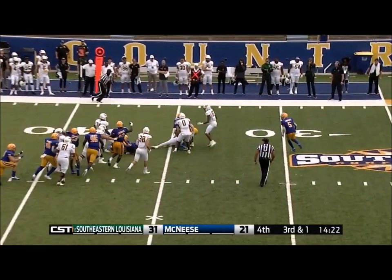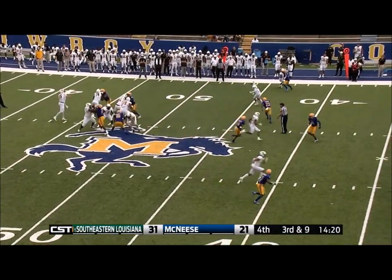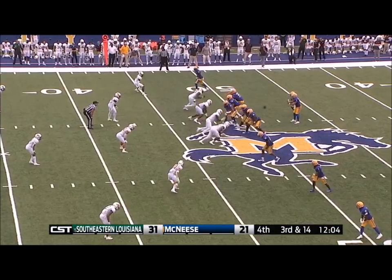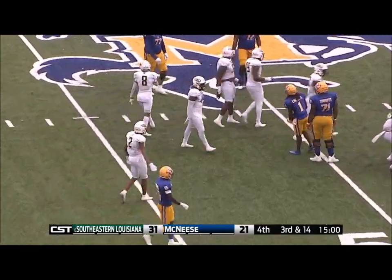Bigfellow hesitates and powers his way to the 40. Essentially third and ten. Kelly throws, it's caught, but the receiver — open field tackle on Pierce at midfield.